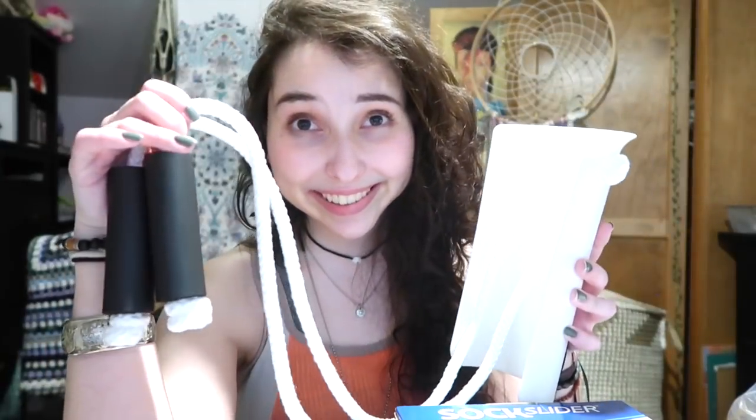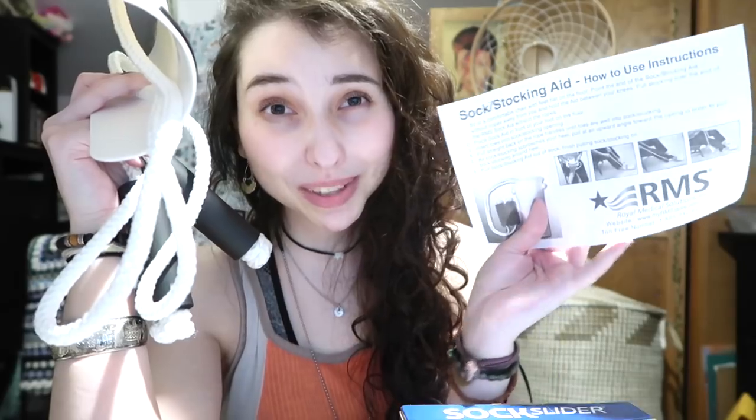So this one looks fairly straightforward — it looks like it's just like half a PVC pipe with a jump rope attached to it. Yep, it's pretty much exactly what I expected: just a piece of pipe with some handles. And it comes with one page of instructions printed in black and white, but it looks pretty straightforward and easy to use.